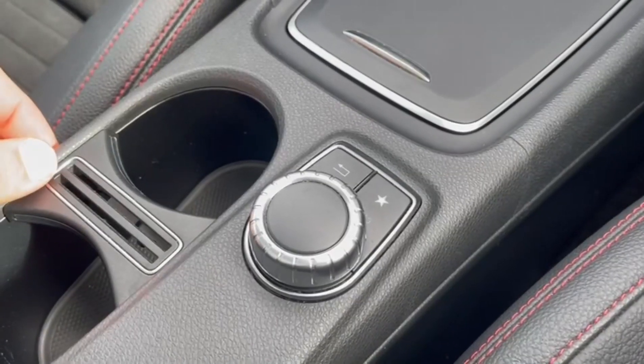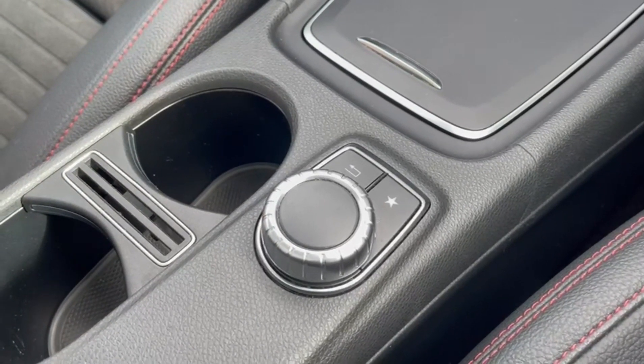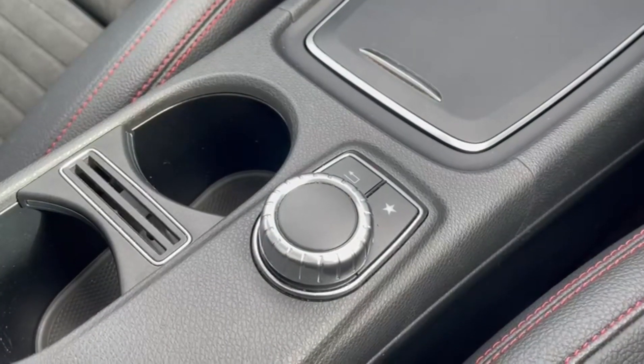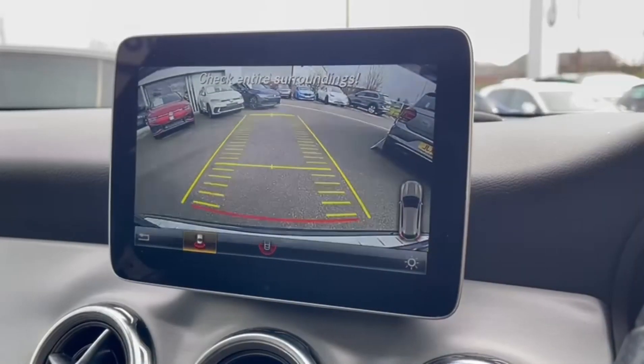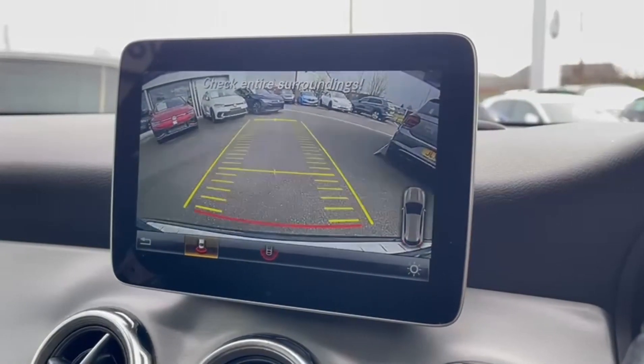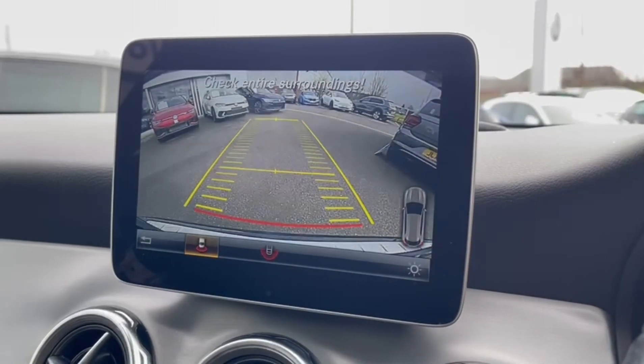The screen can be controlled by the small dial just down to your left, making it nice and easy to make those adjustments. It also comes with the rear view camera offering clear guidance when manoeuvring, with parking guidelines and a 180-degree camera view.